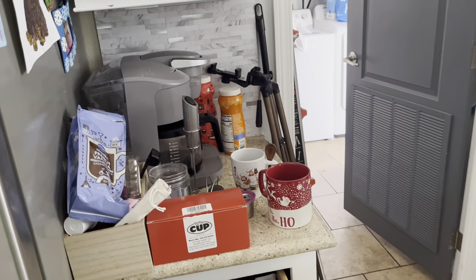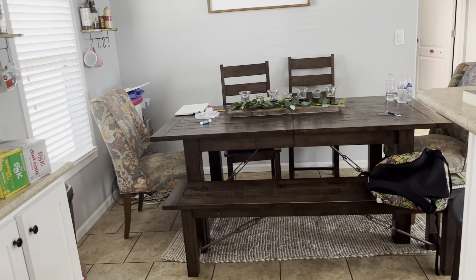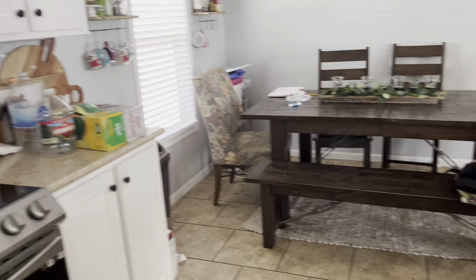My coffee area is a mess. I remember I had my coffee bar over here, and I took that out because I wanted more room over the holidays for my table. Then I moved it to my bathroom, and it's become my vanity.